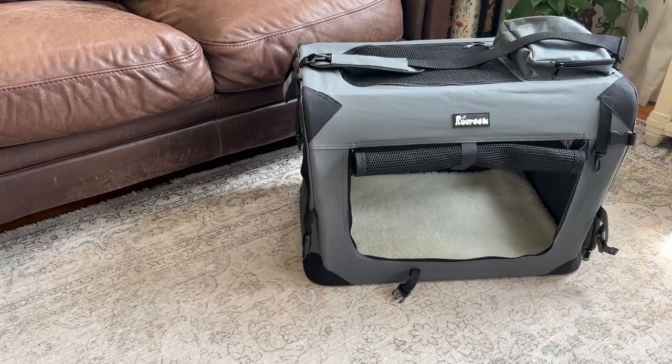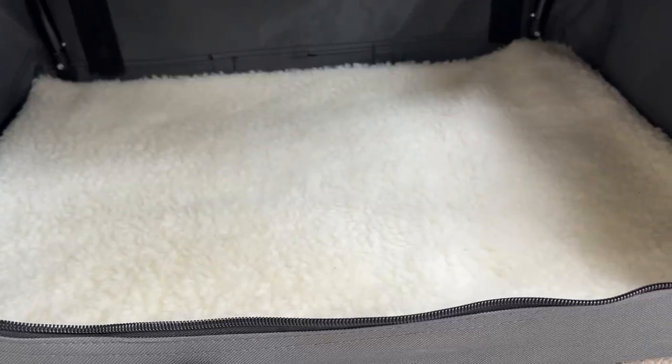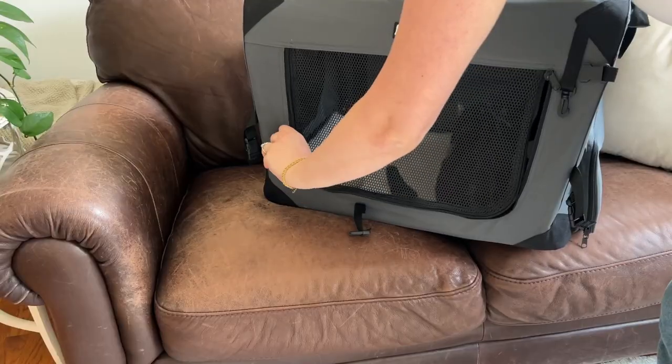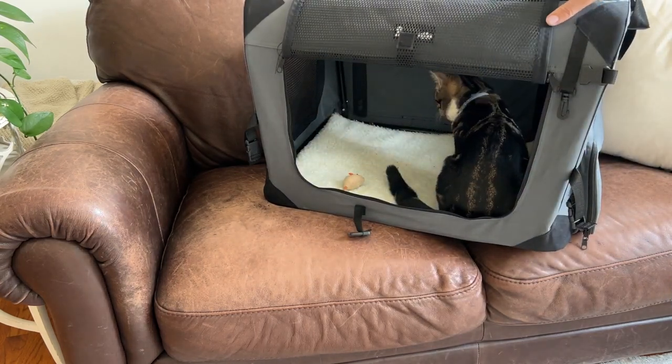I have it in gray, but it does come in a couple of different colors. I really love that it has this soft Sherpa lining in the bottom. I can highly recommend this pet carrier because it gives you so much peace of mind that your pet is going to be as comfortable as possible when you have to travel with them.